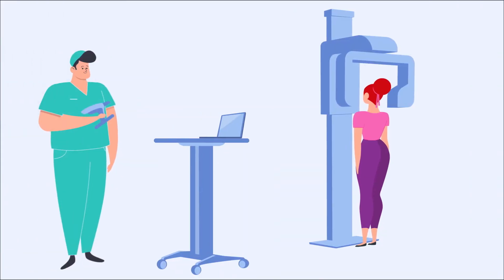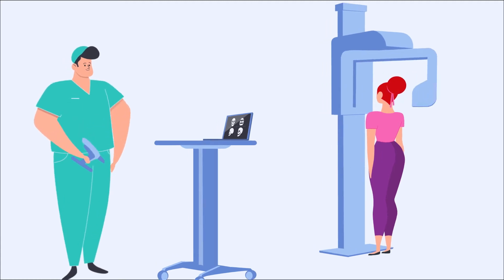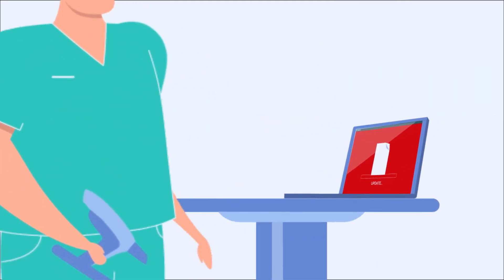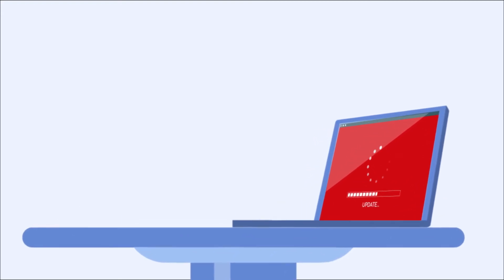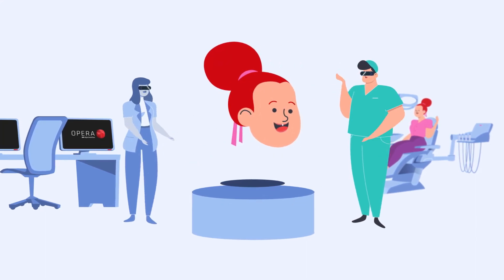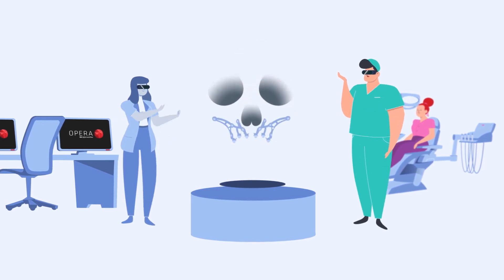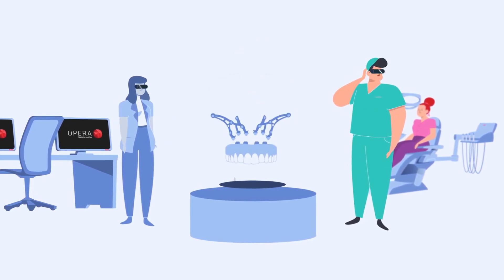The digital scanning of patients' anatomy is the first step towards your next success. Everything starts with a click. Upload your case on the OPERA digital portal of BTK. The data are elaborated by our specialists who define a treatment plan and identify the best rehabilitation strategy among the wide range of BTK solutions.